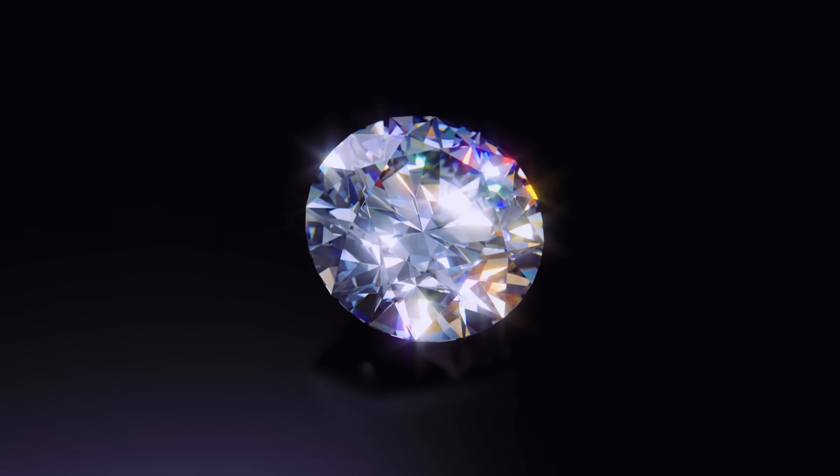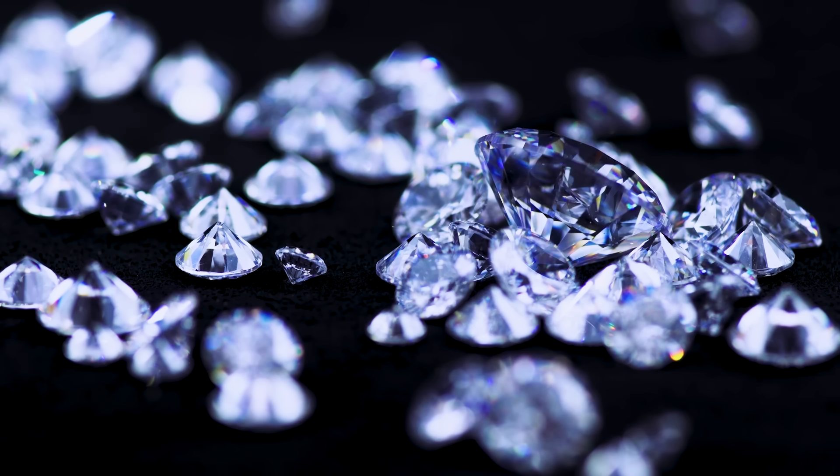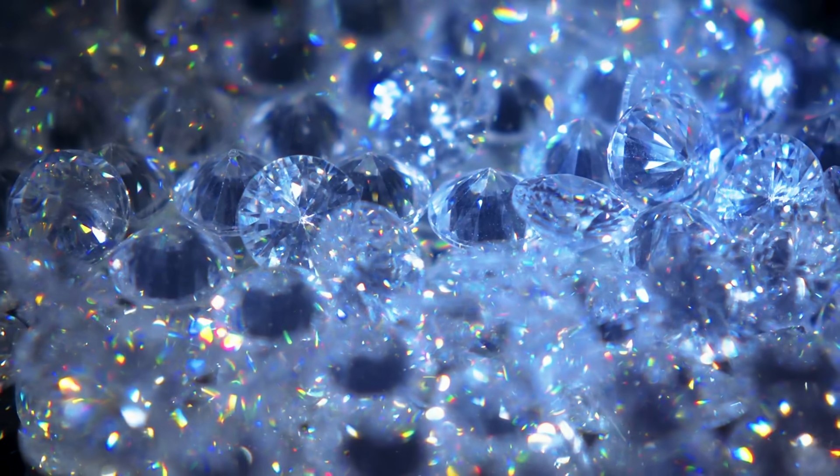But not all diamonds are created equal. Meet lab-grown diamonds — a smarter, more sustainable choice that shines just as bright as mined diamonds.